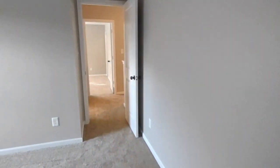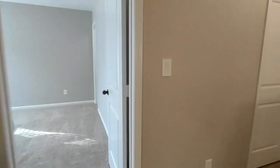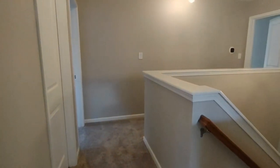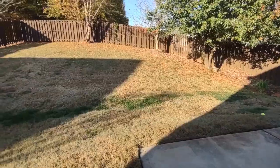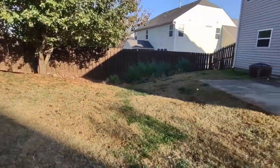It should also be mentioned that this property includes solar panels on the roof. Now let's go see the backyard. The back of the home includes a large fenced-in backyard with privacy fencing and a concrete patio.